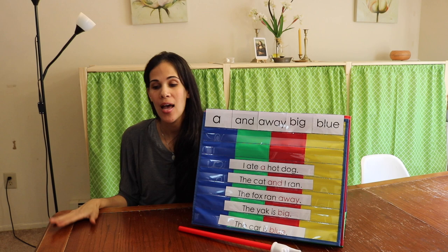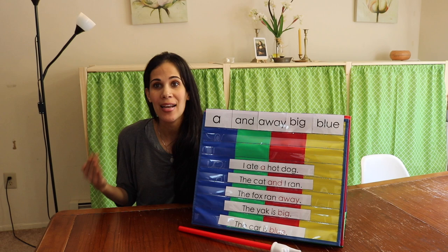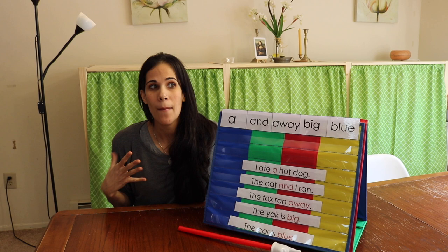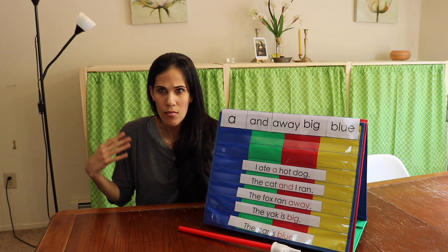Hello everyone, today I'm going to share with you how to teach children sight words — whether you're a homeschool parent, a teacher, or grandparents who want to help children learn their sight words. I'm going to share an exciting, fun, and very effective method I've used many times. It involves many different ways of learning: playing, singing, and using a systematic way to memorize sight words.